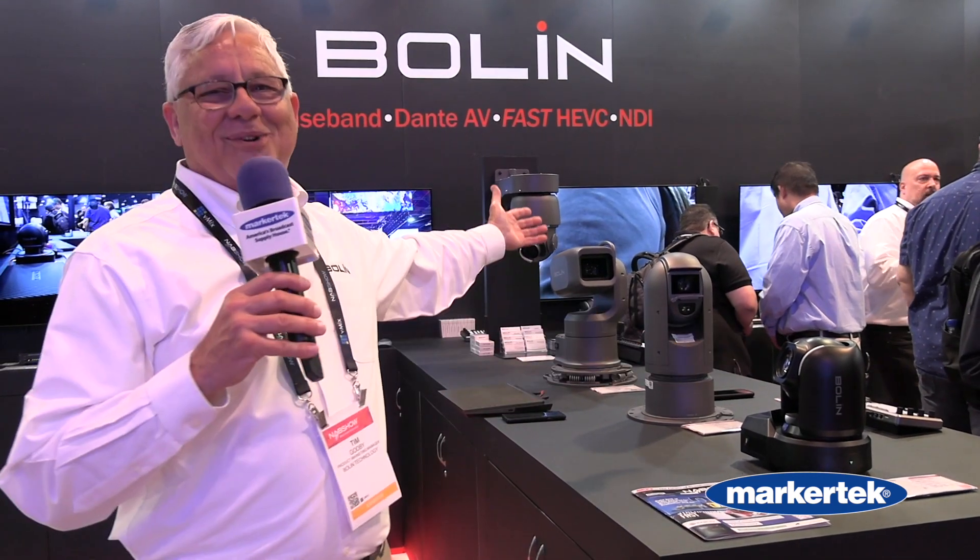Hi, this is Tim at Boland Technology here at NAB 2024, and I'd love to show you what we're calling our runway model cameras.